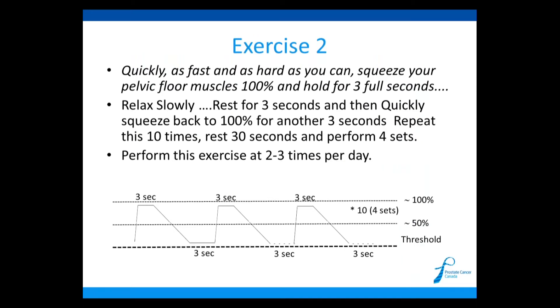Exercise two focuses on speed and power. Tighten as fast and as hard as you can — as if you're about to cough or sneeze — and hold for three full seconds. At the end of three seconds, very slowly relax. Rest for three seconds, then quickly squeeze back to 100% for another three seconds, then slowly relax. Do that 10 times, take a 30-second break, and perform four sets. Do this exercise two to three times per day.